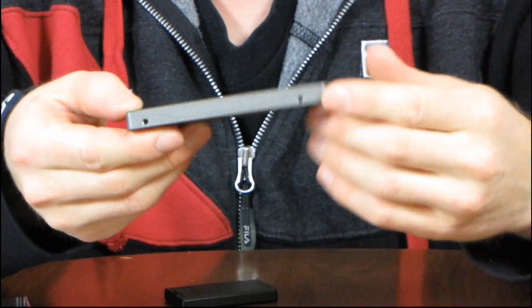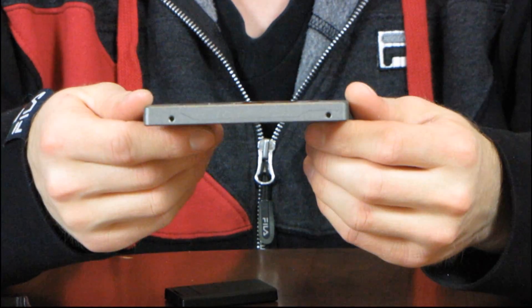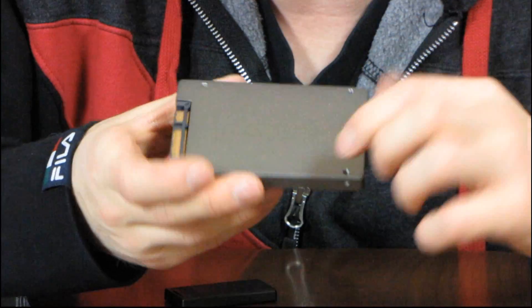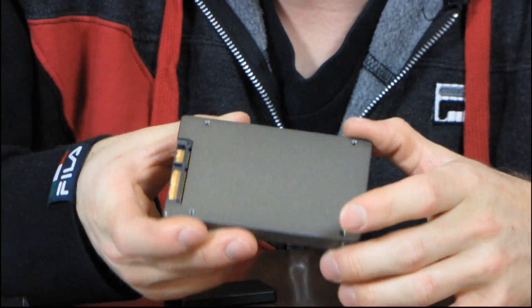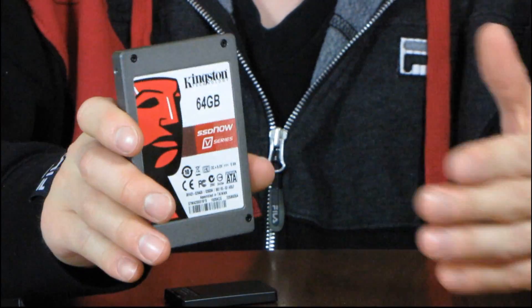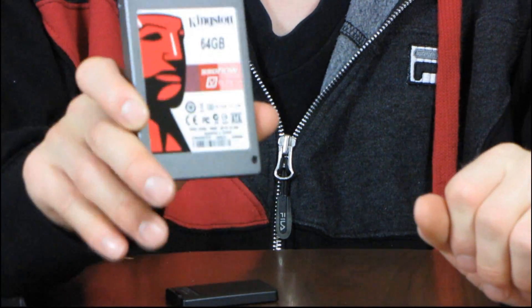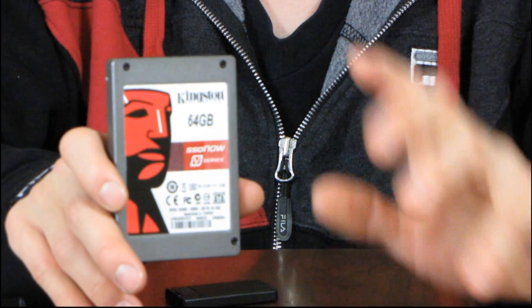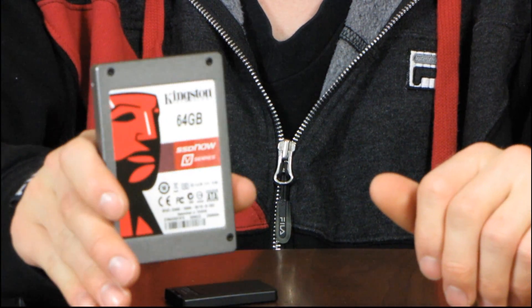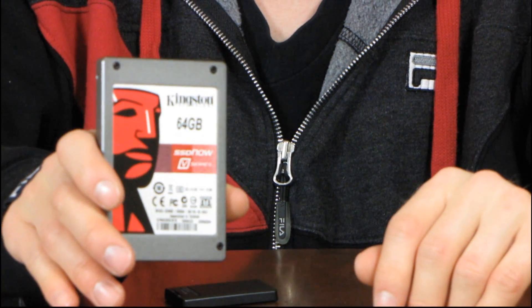On the sides you've got your standard 2.5-inch mounting holes, so this is going to be compatible with almost all notebooks out there. Then you've got mounting holes on the bottom as well. The most popular configuration for an SSD is putting it in a laptop, because it can breathe new life into an old laptop — you will not know what hit you when you install an SSD into your notebook.